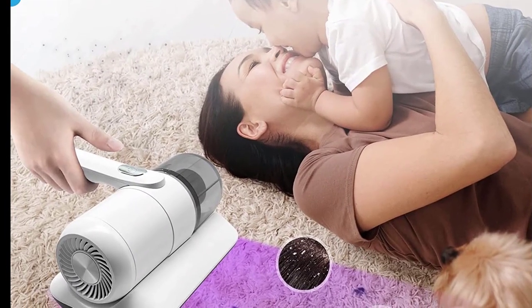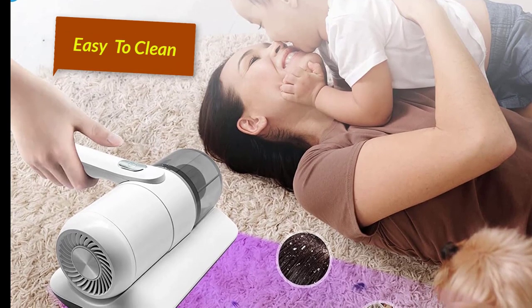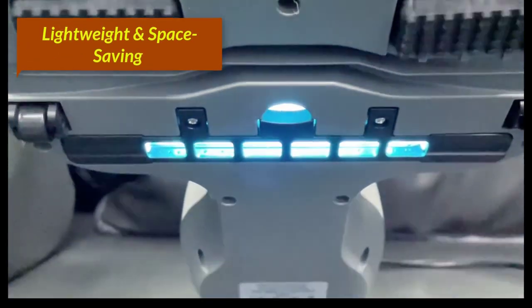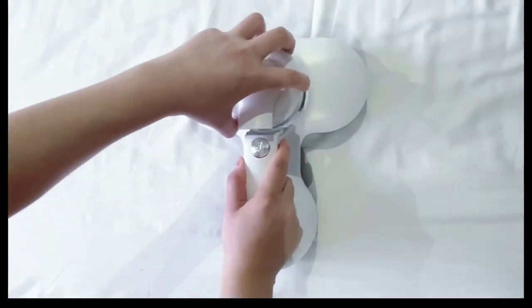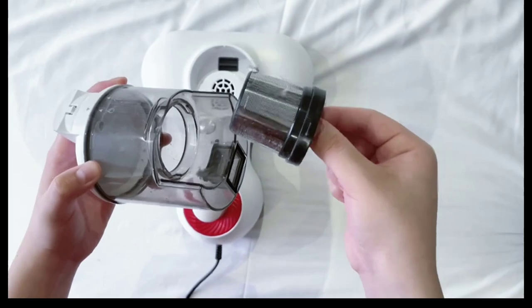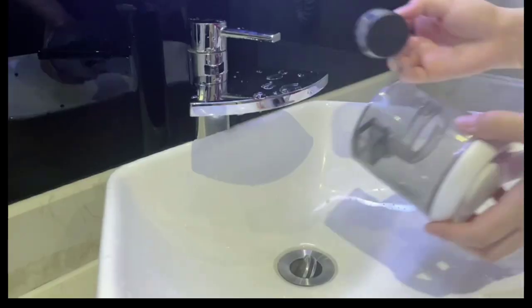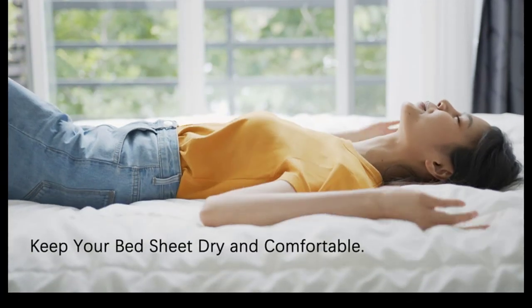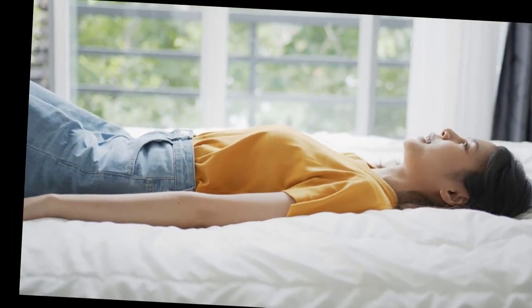Easy to Clean: The detachable HEPA filter is easy to clean under the tap with no hassle of suction power weakening or dust clogging. Lightweight and Space Saving: At just 2.4 pounds, it is effortless and convenient for use — even for whole-house cleaning, you will not get tired. High Efficiency HEPA Filter: The HEPA filter can filter 99.97% of fine particles as small as 0.3 microns, and the handheld vacuum cleaner is equipped with a 500-milliliter large capacity dust box that can accommodate a large amount of pet hair, dust, and debris. It's also easy to clean.